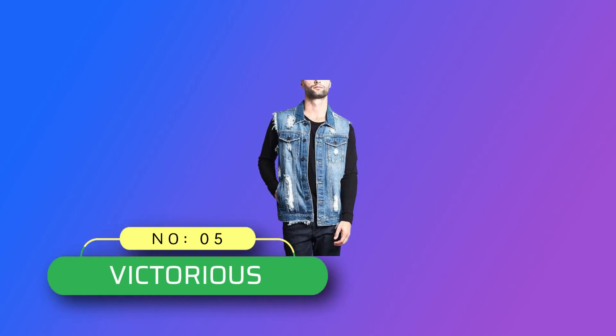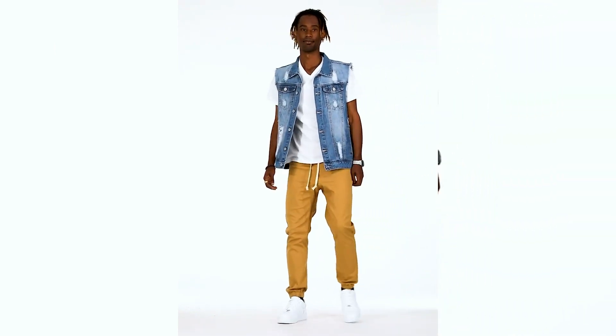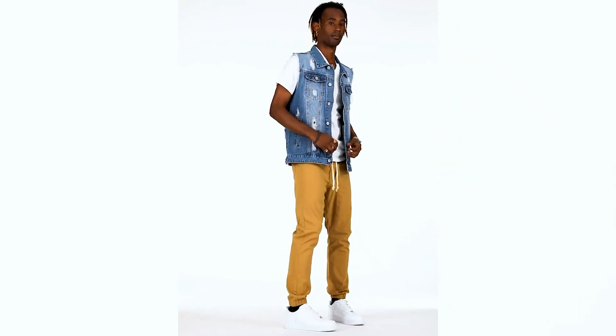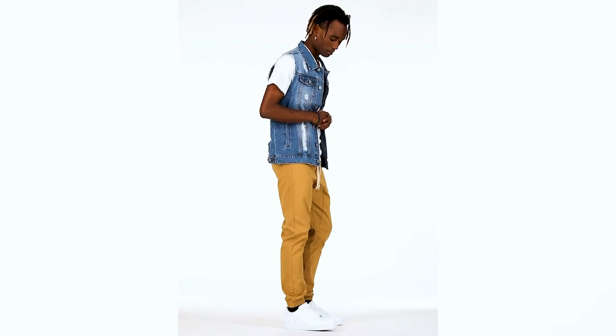Number 5: Victorious, Made in USA Denim. Victorious Rocker Denim Jean Vest Jacket — the classic denim jean vest is here for a comeback. Now offered in distressed wash, this will be your new go-to outerwear that makes for a great layering piece.